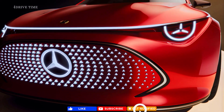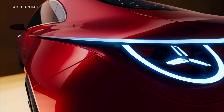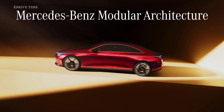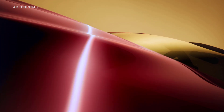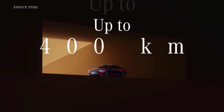Of an electric hypermiler — the new 1.0L car. Introducing the Mercedes-Benz modular architecture, engineered for electric efficiency based on learnings from the Vision EQXX. The advanced battery and modular electric drive deliver excellent energy consumption and faster charging.